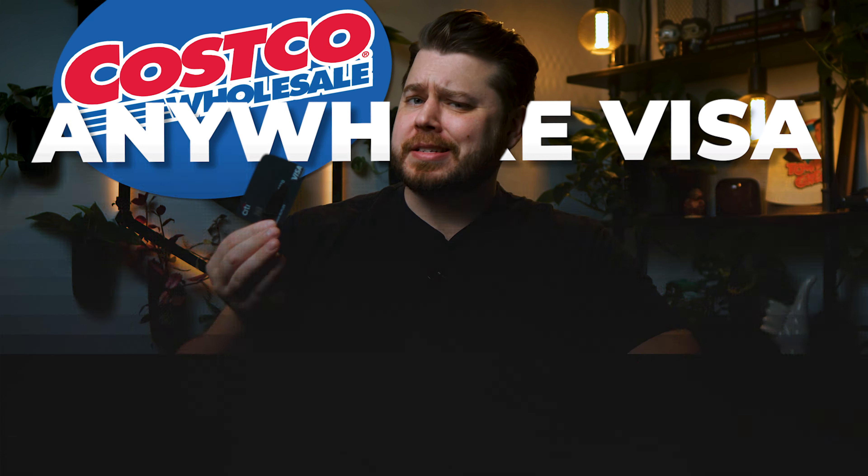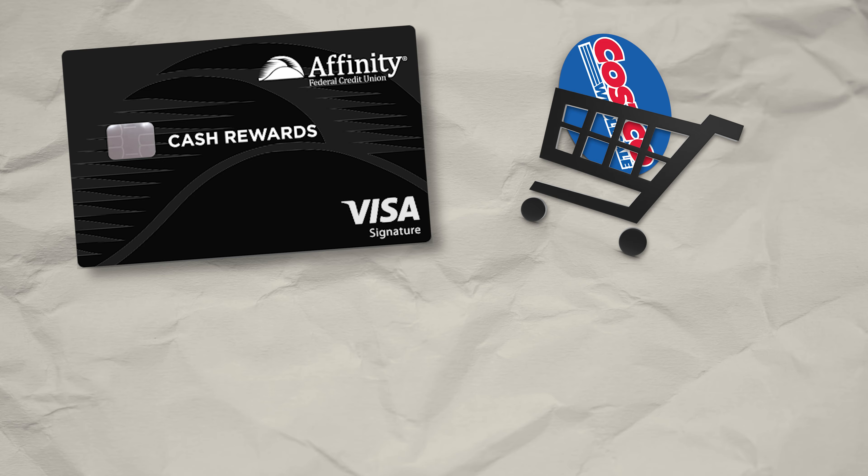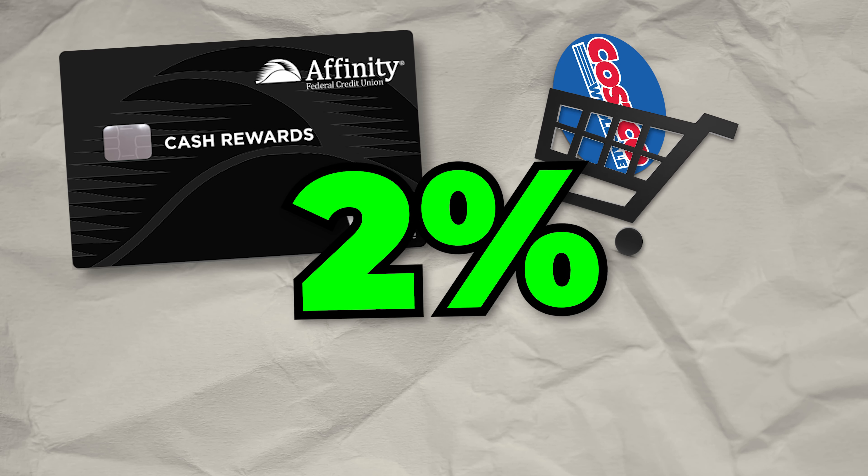The first card I want to talk about is the Affinity Credit Union Cash Rewards Visa. Hear me out with this card, because it's kind of a hidden gem that can provide you some real value. This card is through a credit union, but everyone is eligible to join with a $5 donation to one of their eligible nonprofits. What I like about this card is it categorizes warehouse stores like Costco inside of its grocery category, which earns you unlimited 2% back.